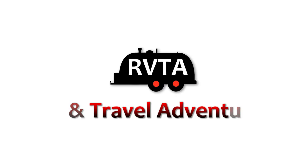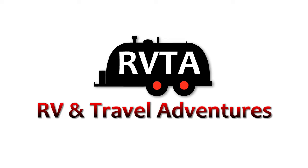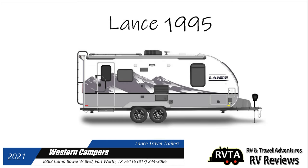This is Jesus Manuel Menagarza. I hope you're having a fantastic day and welcome to RV and Travel Adventures. In this edition I explore a very new travel trailer, the Lance 1995. I consider it an upscale couples camper — it costs about twice as much as your typical travel trailer of this size.